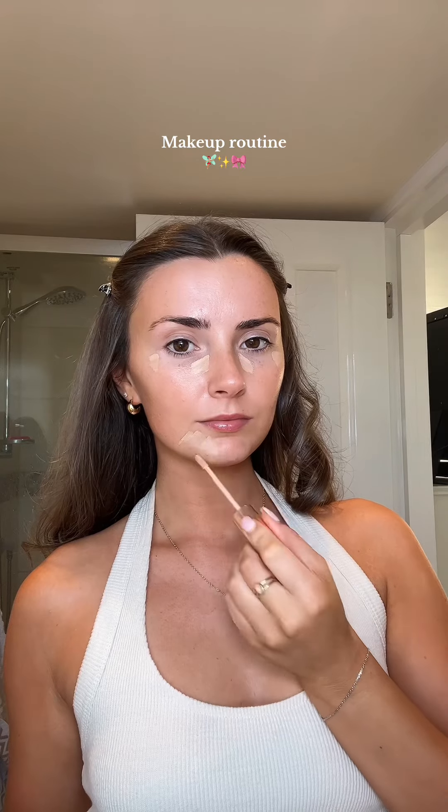I hate foundation, I don't like wearing it. It makes my skin feel disgusting — my face just goes a little bit itchy. I don't really know how to explain it, so I just use concealer. As you can see, I put it all under my eyes and all over my chin.